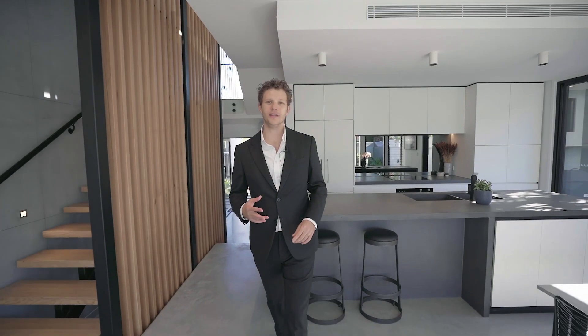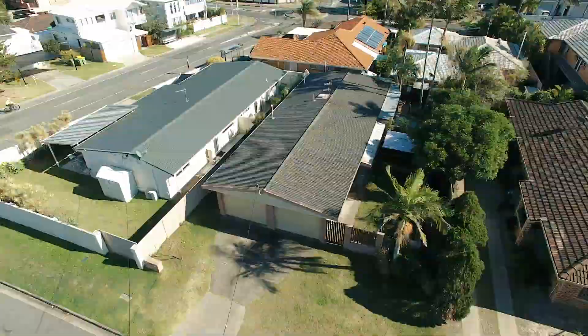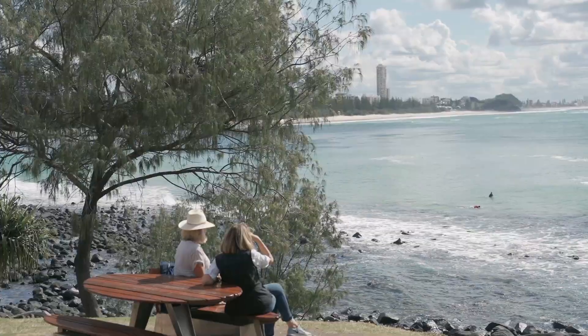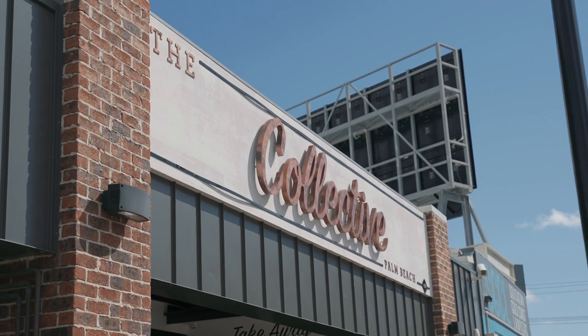Smack bang in the middle of some of the coast's best cafes, restaurants and bars, you have the best of what Burleigh has to offer five minutes north, and the best of what Palm Beach and Currumbin have to offer five minutes south.